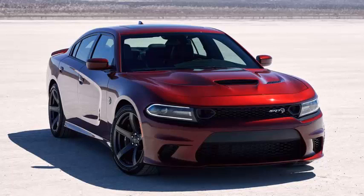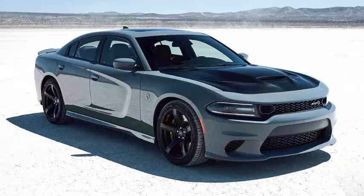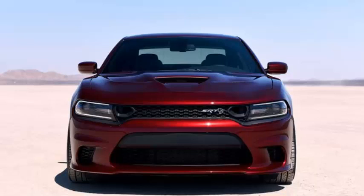Good news for fans of all things rear-wheel drive and powerful: the Dodge Charger SRT Hellcat has been refreshed for the 2019 model year, as we'd seen in a teaser photo, and it's got even more features to help you go as fast as possible.